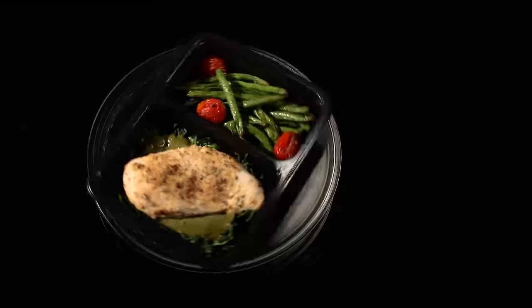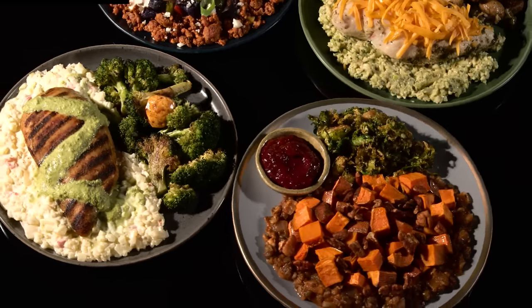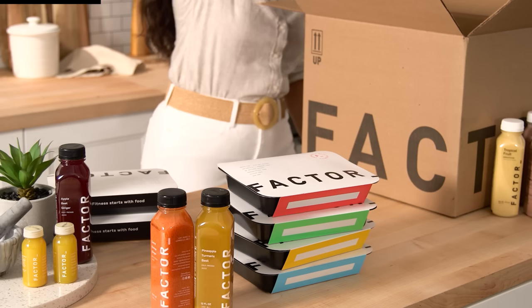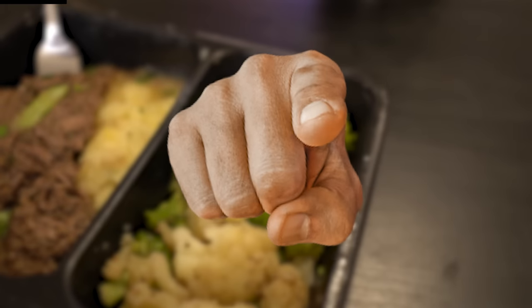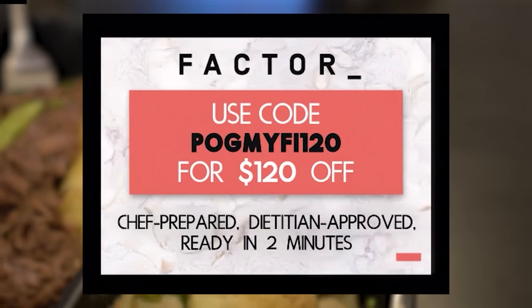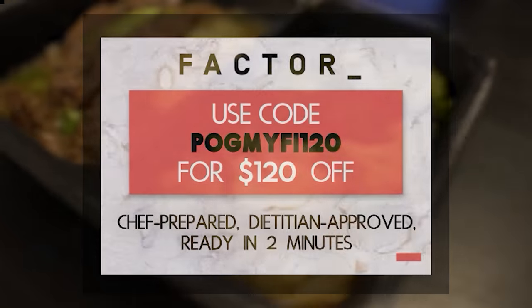I've personally been using Factor — the calorie smart option — as it fits right into my dieting slash deficit macros. I'm down about 30 pounds since the start of April, and with how easy it is eating with Factor, I plan to keep using their meals. Their meals are actually so good. You can try out Factor for yourself and I got you all with a discount. Use my link or go to go.factor75.com and use code POGMIFI120 for $120 off.